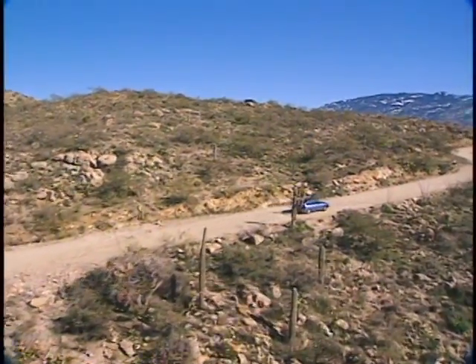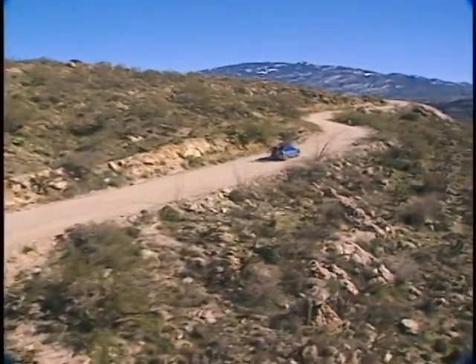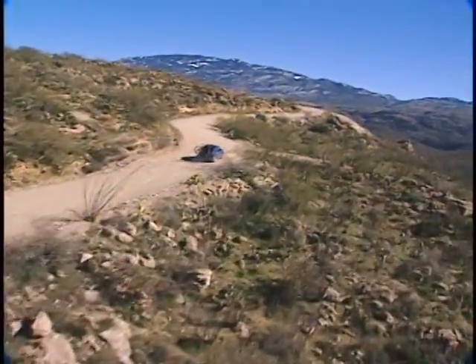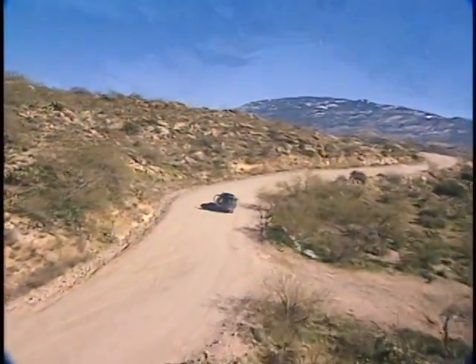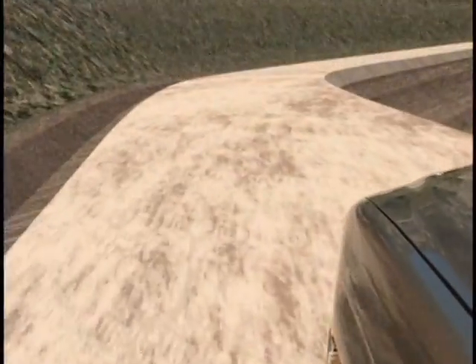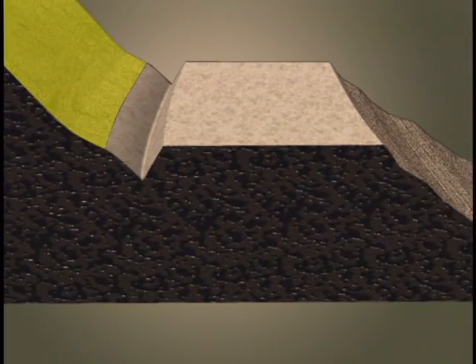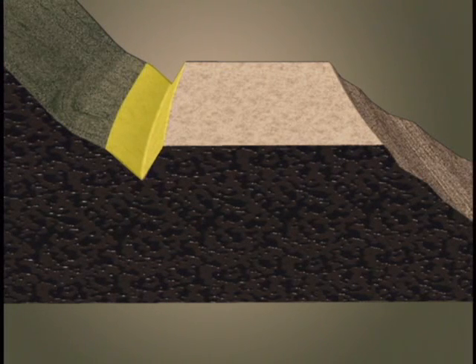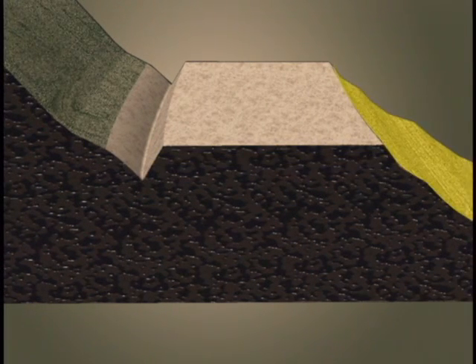The traveled way — the part of the road actually used by vehicles exclusive of shoulders — must drain well enough to accommodate peak volumes of water during heavy storms. To see how this is accomplished, let's take a look at how unpaved roads typical of those found in our national forests are designed. The major parts of a road are the uphill cut slope, the roadside ditch, the shoulders, the traveled way, the surfacing, the subgrade, and the downhill fill slope.